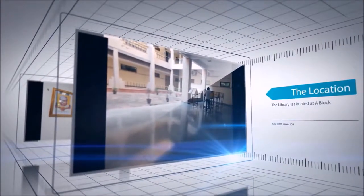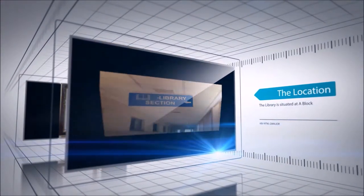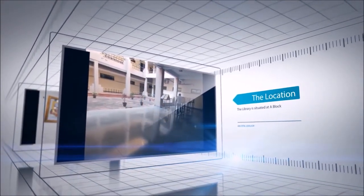The library is located in the A block of the campus of ABVIIITM. This is a prime location as it is easily accessible from all wings of the campus.